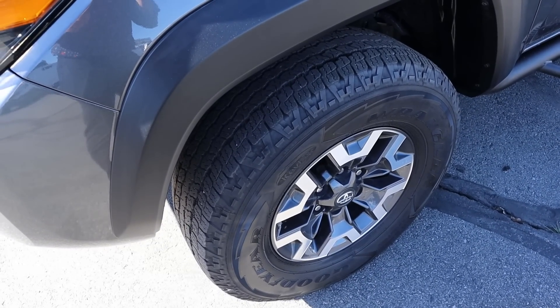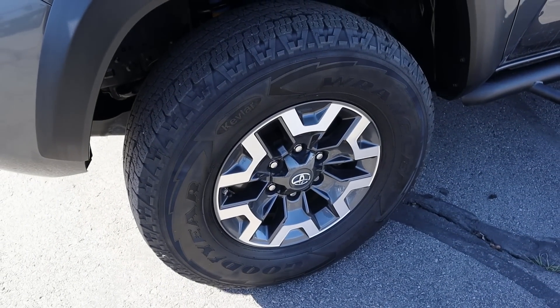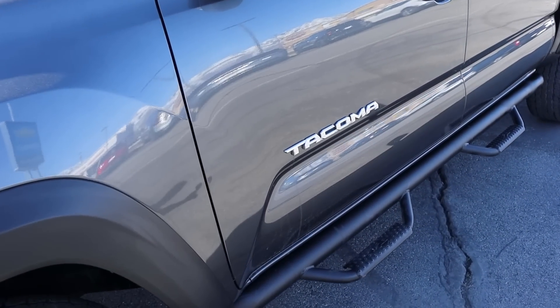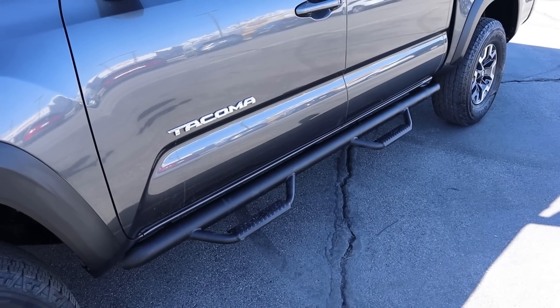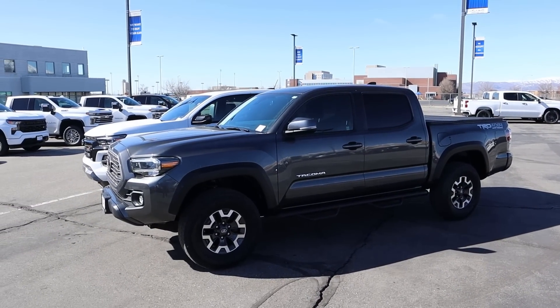Popping around the side of the Tacoma, the tire and wheel setup is 265/70R16 in the front and rear. I think the wheel design on the TRD Off-Road is pretty sweet, and look at the fender flare — just how chunky that is. You've got 'Tacoma' on the side and the side step slash rock rails there. Taking a few steps back, there's your side view — I know the lighting's not the greatest in this shot.